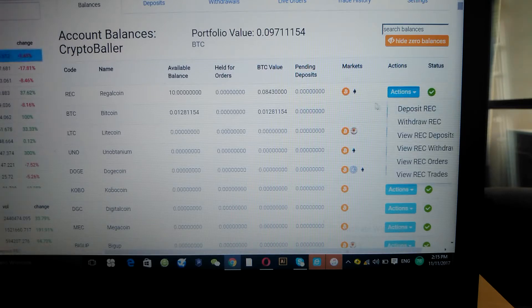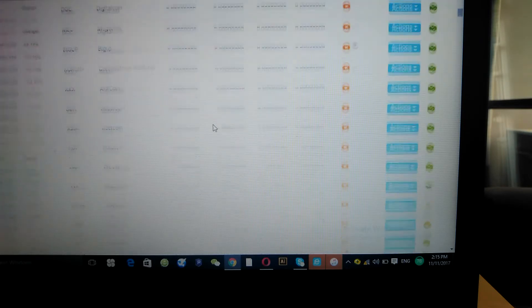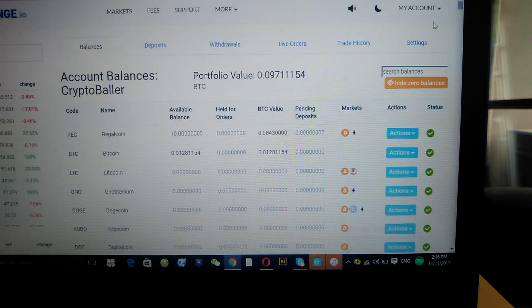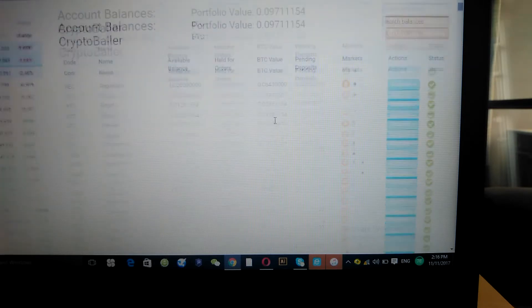You'd be depositing your Bitcoin. Your portfolio on CoinExchange has a wallet, and in that wallet there are wallets for all the different tokens on the platform. When you log in and get your account, you want to go to Balance. You'll see all the coins you own — they each have individual wallets. Bitcoin has its own wallet, RegalCoin has its own wallet, Litecoin has its own, and so on.